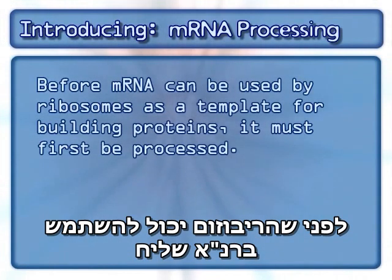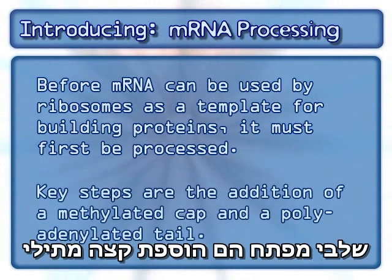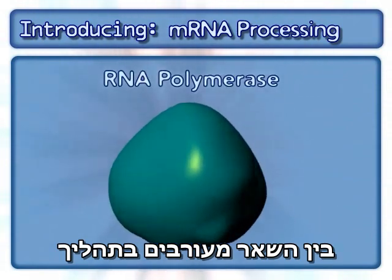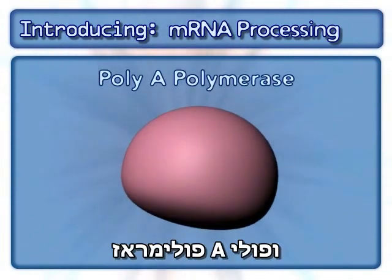Before mRNA can be used by ribosomes as a template for building proteins, it must first be processed. Key steps are the addition of a methylated cap and a polyadenylated tail. Involved in processing are RNA polymerase, cleavage factors, and poly-A polymerase.